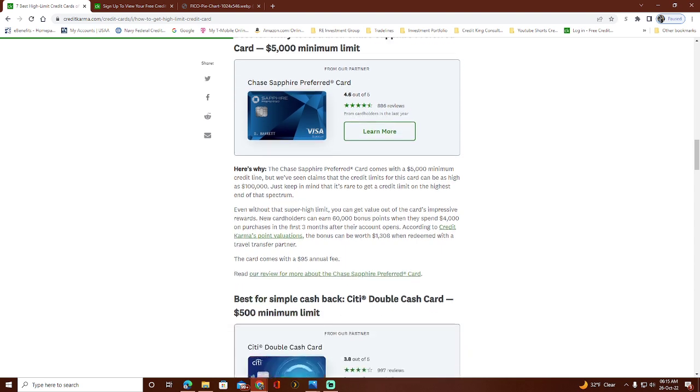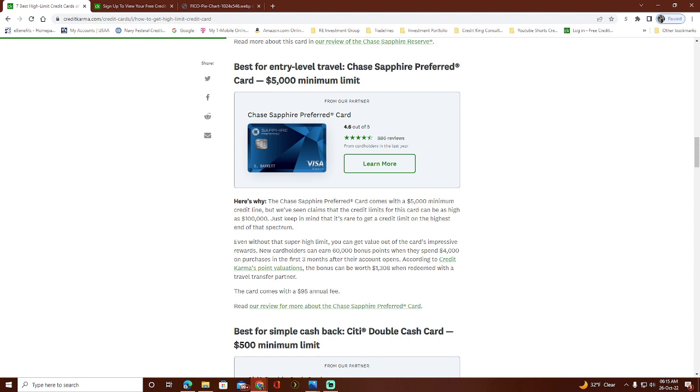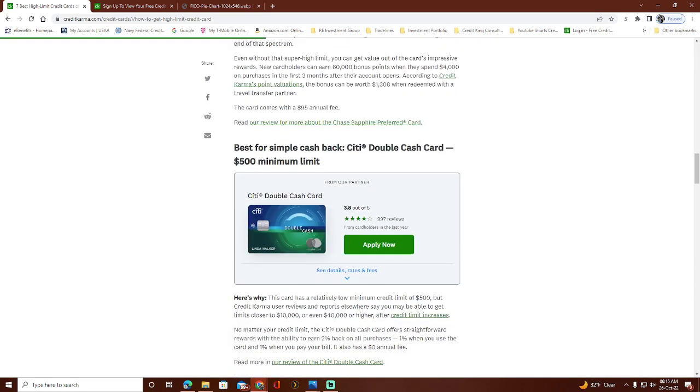The Chase Sapphire Preferred has a much lower annual fee of $95 and also has a high maximum credit limit of $100,000. It has a little less on the reward side but the annual fee is almost nothing and you'll still build up points. It's kind of like the junior version of the Sapphire Reserve, with a slightly different points system.